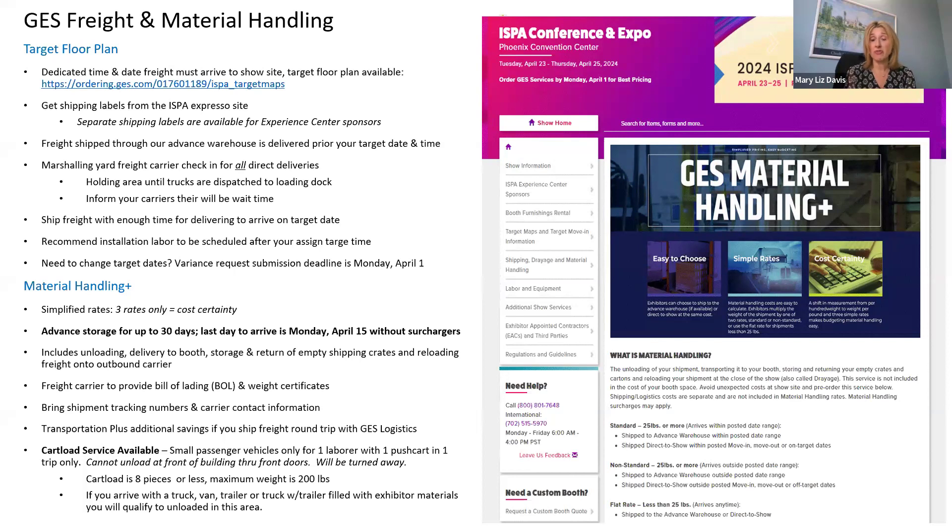Our material handling service is now the Plus Series, giving you cost certainty through three simple rates: a standard rate if you meet deadlines, a different rate if you miss those deadlines, and a small package rate for FedEx packages or small boxes, which is much lower than the rate for large pallets or crates. For exhibitors bringing items themselves in a passenger van, we have a cart load service available at the dock. You'll receive a two-wheel cart to load your items and bring them to your booth.